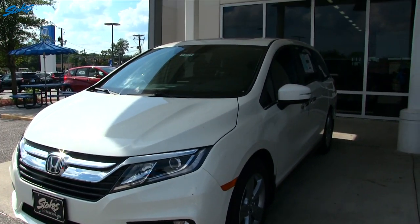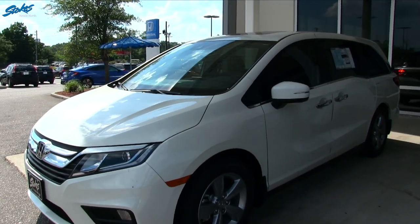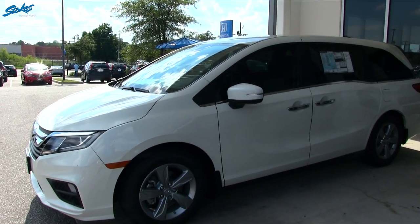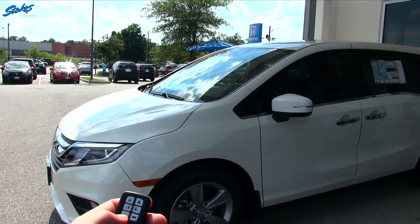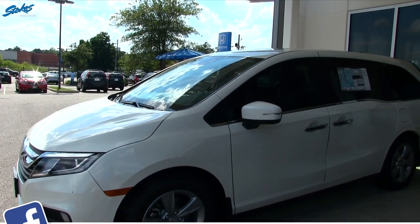In the wintertime it's great as well because it'll get the heat on and warm up the car. But here in Charleston it's hot pretty much most of the year, so I think remote start is a great feature to have. As you can see, if you want to shut it back off, just hold this button and it cuts right back off — pretty simple.